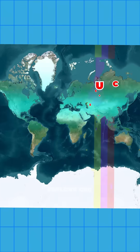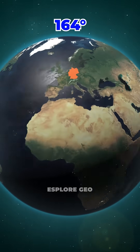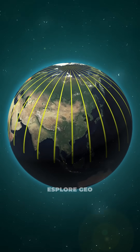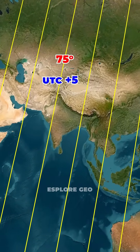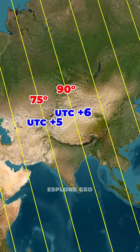And the reason for this actually sits on the map. Time zones are based on longitude. Because the Earth spins 360 degrees in 24 hours, every 15 degrees of longitude equals 1 hour of time difference. A line at 75 degrees east lines up with UTC plus 5, and a line at 90 degrees east lines up with UTC plus 6.